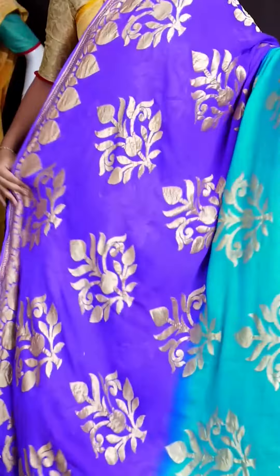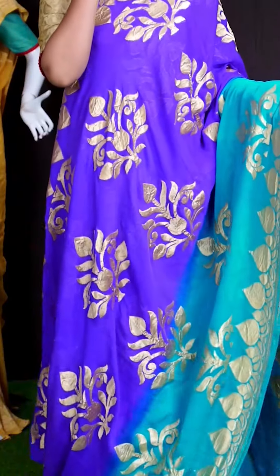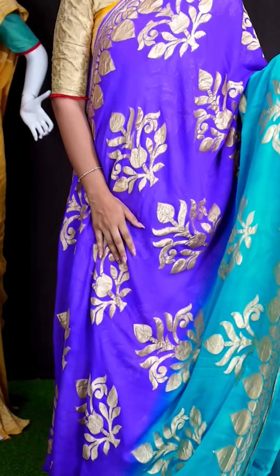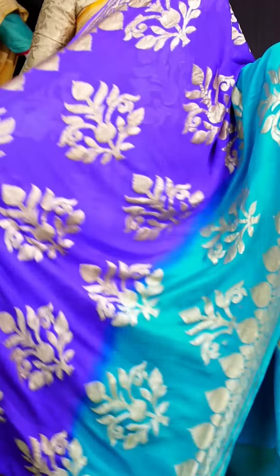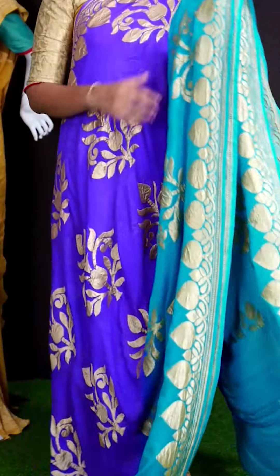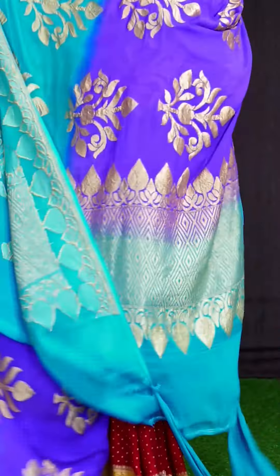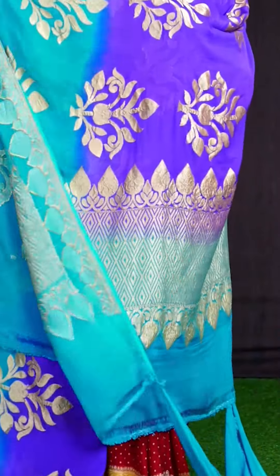Here we can see another pretty saree of violet with blue color combination. On body, we can see all over antique golden zeri designer booties. For border, we have fancy designer border. Coming to pallu, we got designer pallu.